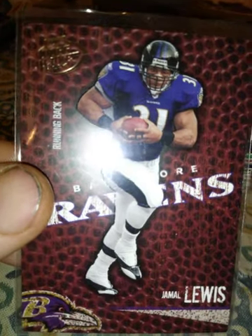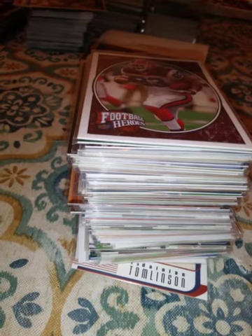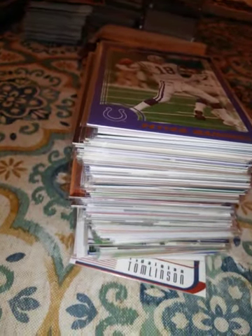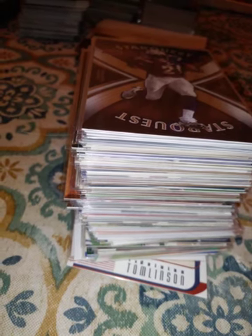A 2004 Playoff Hog Heaven Jamal Lewis. A 1997 Topps Gallery Ray Lewis — awesome defender, one of the best linebackers, guys. A 2008 Upper Deck Heroes Marshawn Lynch. A 2000 Peyton Manning from Topps, his third year. A 2008 Upper Deck Star Quest insert LaDainian Tomlinson — I just love those jerseys with the lightning bolts. A 2003 Score Clinton Portis — another good running back for the Broncos.